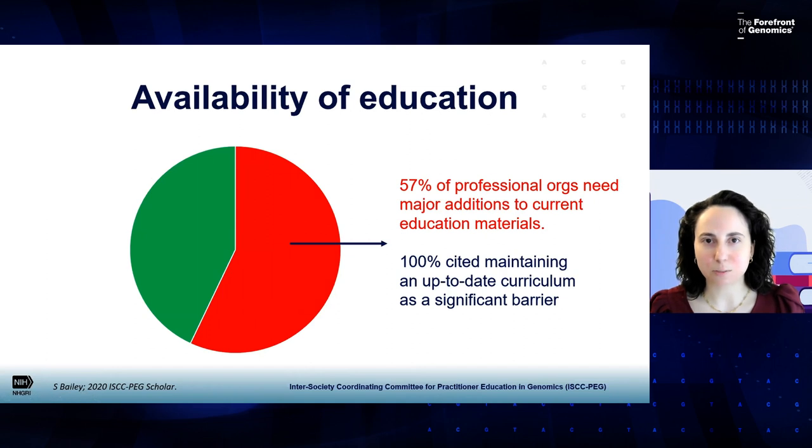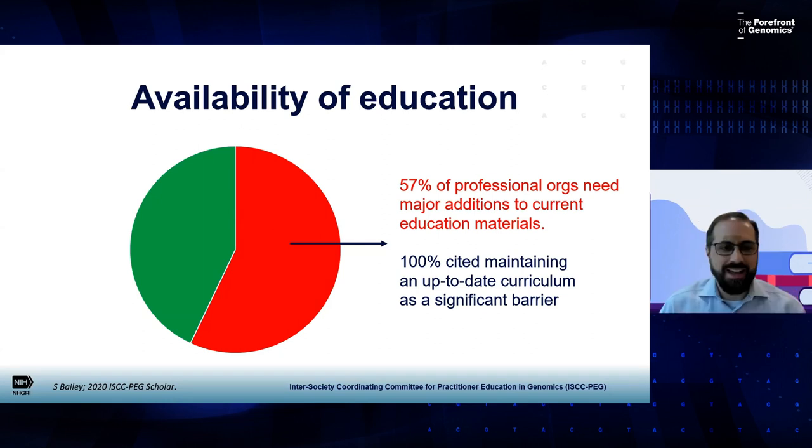I'm going to hand it over to my colleague, Dr. Empey, for the second half of the presentation. I want to reinforce one of the information elements Dr. Gammel just emphasized regarding availability of education in the marketplace. You're looking at data from one of the ISCCPEG scholars who conducted a survey of professional societies and organizations about whether they had enough education available for their members. This was a couple hundred organizations that were surveyed.